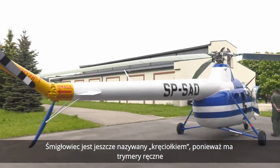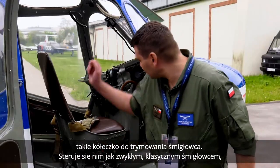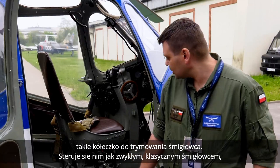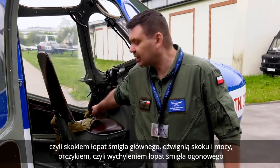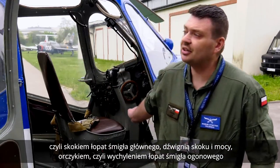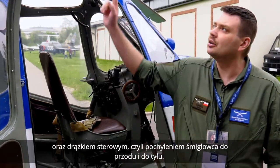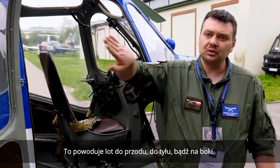Śmigłowiec jest nazywany kręciołkiem, ponieważ ma trymery ręczne — takie kółeczko do trymowania śmigłowcem. Steruje się nim jak klasycznym śmigłowcem: skokiem łopat śmigła głównego, dźwignią skoku i mocy, orczykiem, czyli sterowaniem wychyleniem łopat śmigła ogonowego, oraz drążkiem sterowym, czyli pochyleniem śmigłowca do przodu, do tyłu, co powoduje lot do przodu, do tyłu bądź na boki.